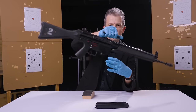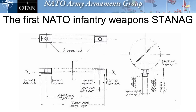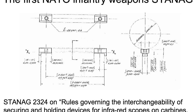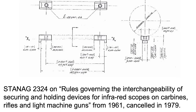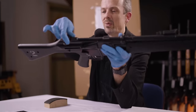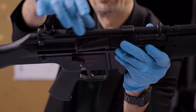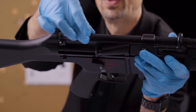A carry handle is added - a spring-loaded carry handle, which was the rage in the 80s. A new NATO standard sight mount according to STANAG 2324, which is often cited for the Picatinny rail, the MIL-STD-1913 rail. I haven't been able to dig that out and check, but STANAG 2324 actually applies to rules governing the interchangeability of securing and holding devices for infrared scopes on carbines, rifles, and light machine guns from 1961 - so that STANAG 2324 cannot apply to Picatinny rails. I think there's some misinformation out there about that. What it actually is, is a revised version of essentially HK's claw mount. So we have a whole new pressing here, subtly different to the HK33 receiver pressing, and instead of little divots or pressings on the receiver - like on the MP5 as well - we have these much more robust welded-on scope bases. It's like a rail mounting system, but it still takes a claw mount that takes a scope.